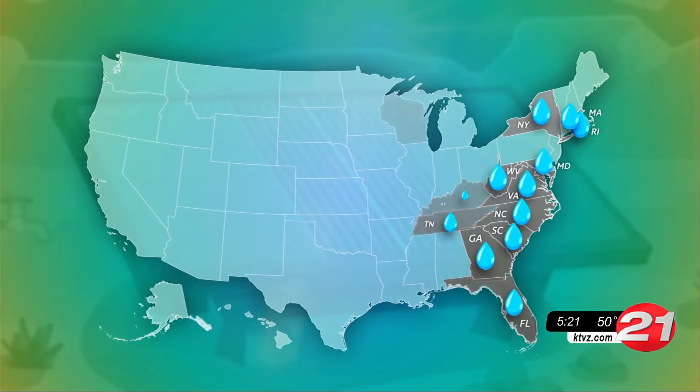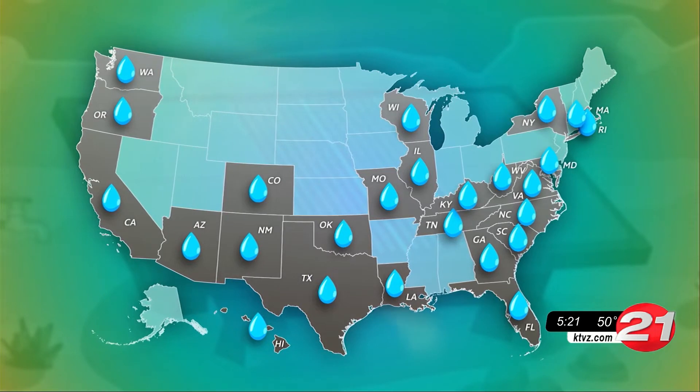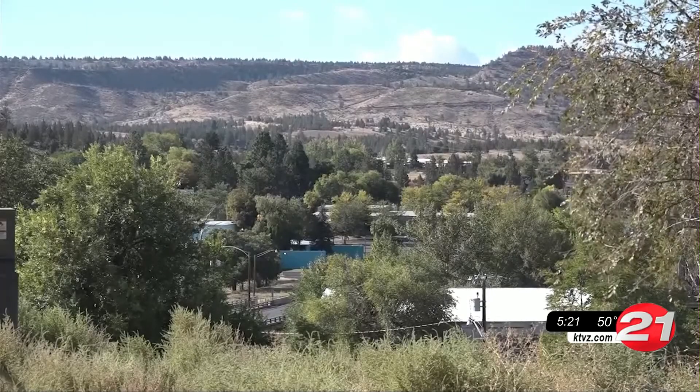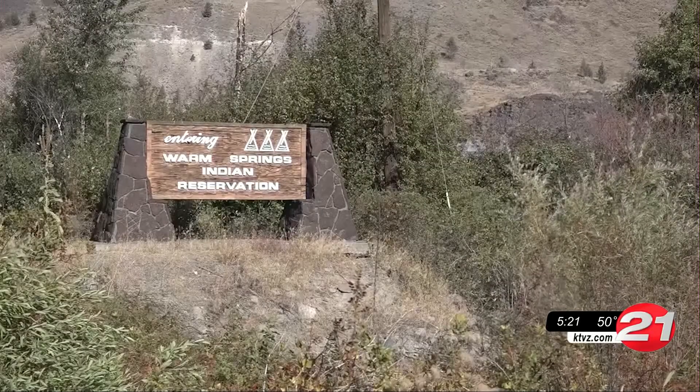This newer technology is being used in 52 countries and 25 states in the U.S. There's only one location in Oregon, and that place is pretty close to home. Starting with a significant private donation and some tribal funds, Warm Springs became home to a hydropanel farm.